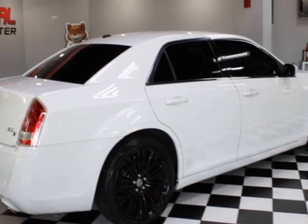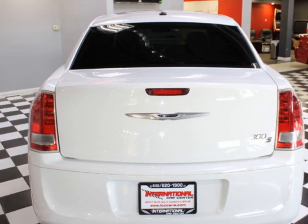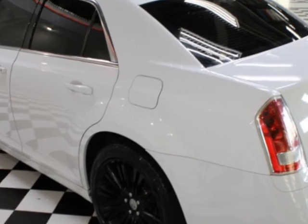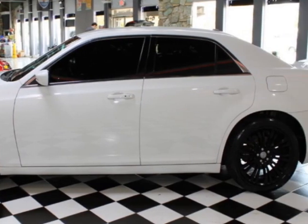This vehicle gets an estimated 19 miles per gallon in the city and an estimated 31 on the highway. It boasts a 3.6-liter six-cylinder engine and an 8-speed automatic transmission. This vehicle comes equipped with heated seats,